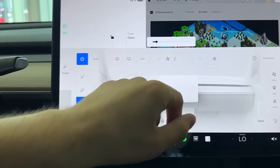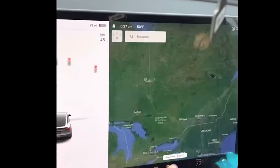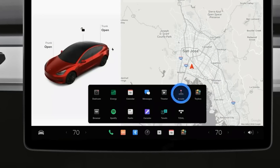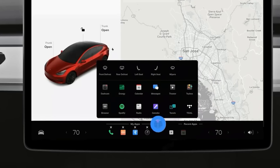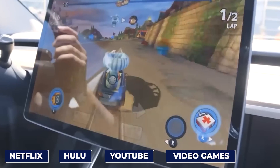You can adjust the climate, check your speed, or even plan your route, all on the gorgeous display. The new Model Y will come packed with entertainment goodies, just like the Model 3 — we're talking Netflix, Hulu, YouTube, and even video games embedded right in the car.